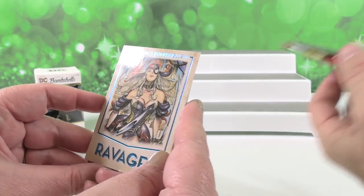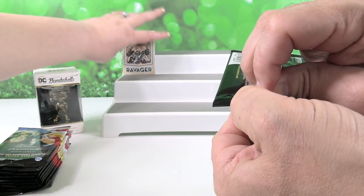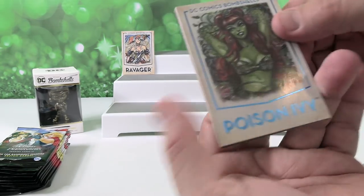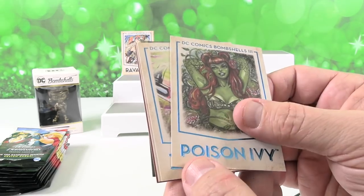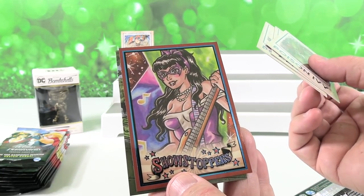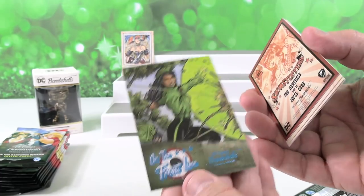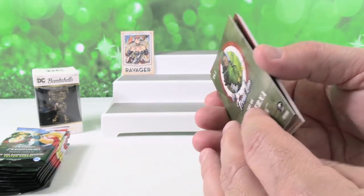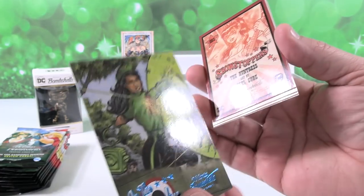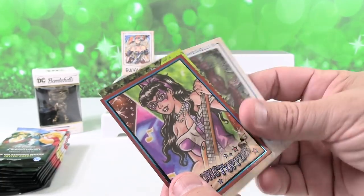Okay, we have Ravager — I keep saying Ravager, I drive a RAV4. Here's Poison Ivy. I like the base set of these a lot. There's Zatanna, Power Girl — that's a cool card. Oh, another Showstopper — I think that's going to be Huntress; she's playing the guitar. And then on the Front Line, that's another insert set — Green Lantern. We haven't seen a Green Lantern Bombshell yet. She's got the Green Lantern ring and power ring. I think I have to go with the Showstopper of Huntress as my favorite.